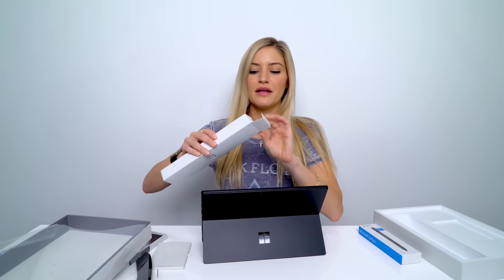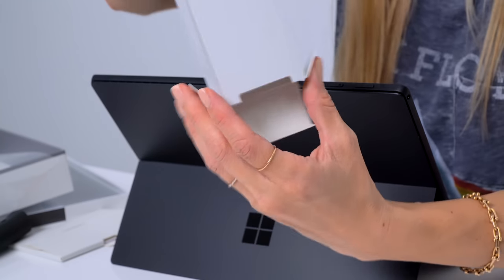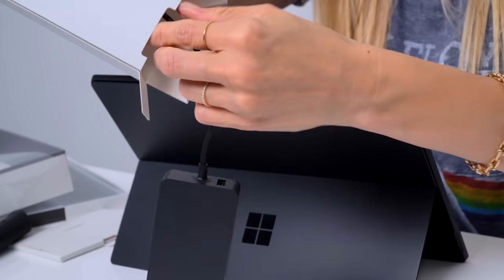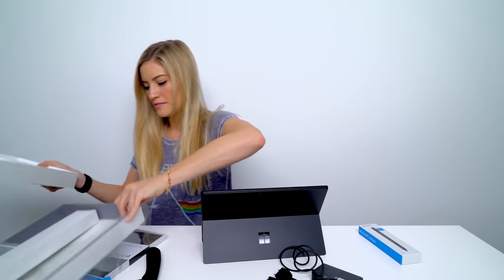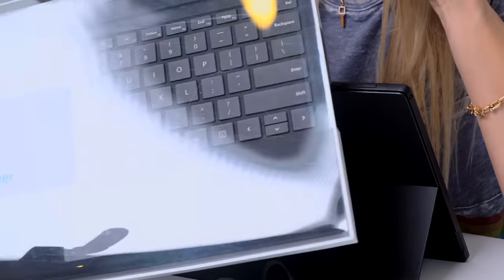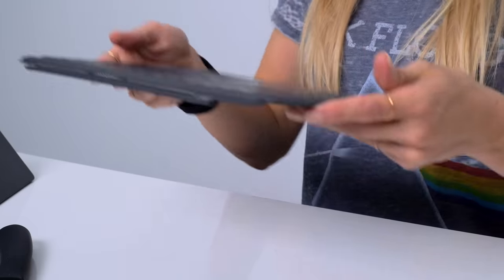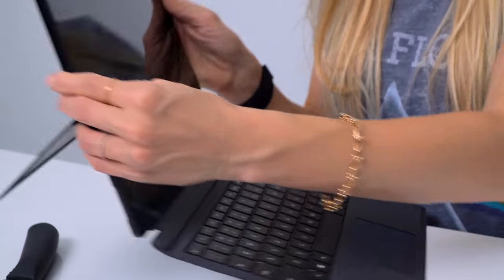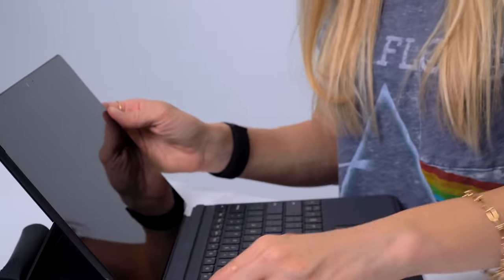You're freaking beautiful. Let's see what else we've got. This is the charging brick. Nothing else is in here. We've got this lovely black type cover, which is not something that is new. Just like all of the Surfaces, this just pops right onto the bottom, just like so. Magnetic. Beautiful.